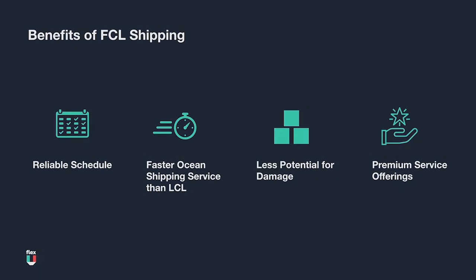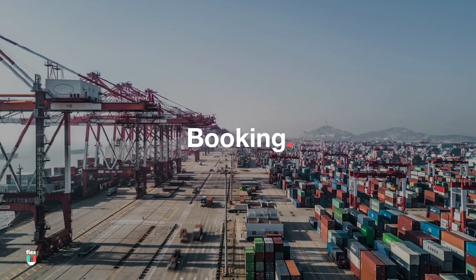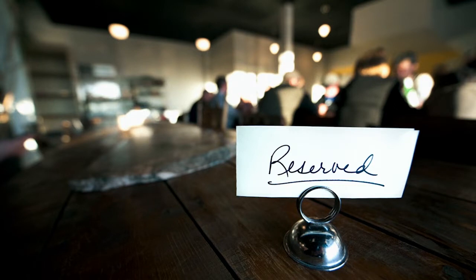Now that we have insight into what FCL is and why it's important, let's check out the FCL journey in play. The first phase of the FCL shipment is the booking phase. Just like when you want to make a dinner reservation, booking cargo on a ship is essentially reserving space for a container on an ocean vessel in advance.